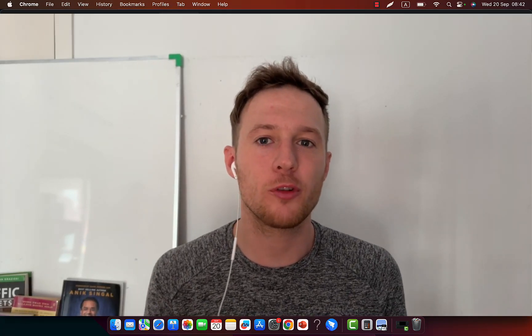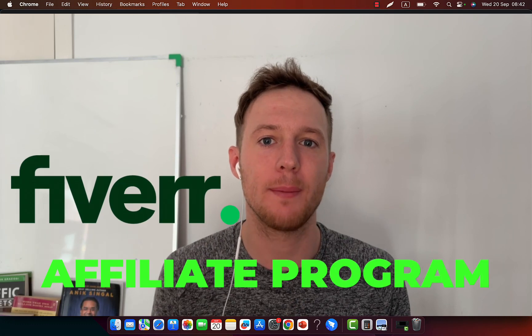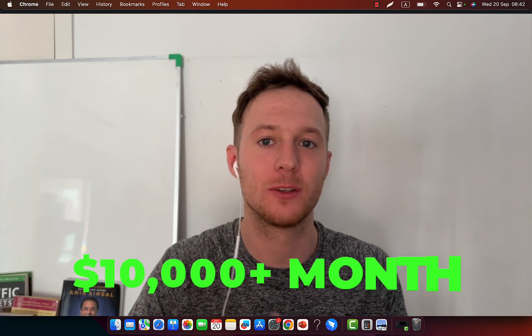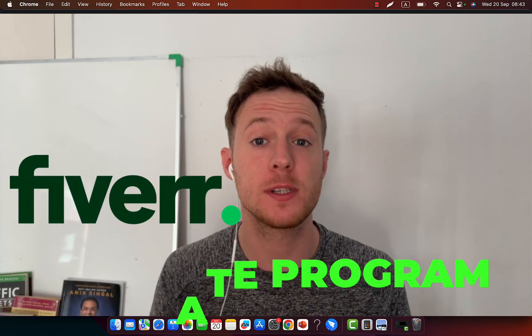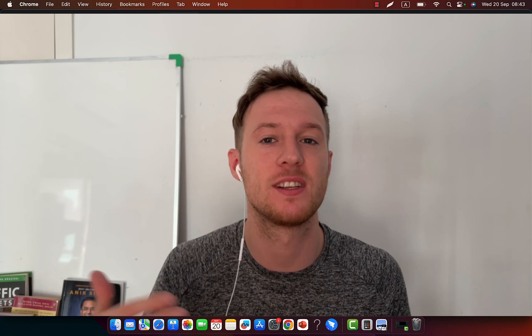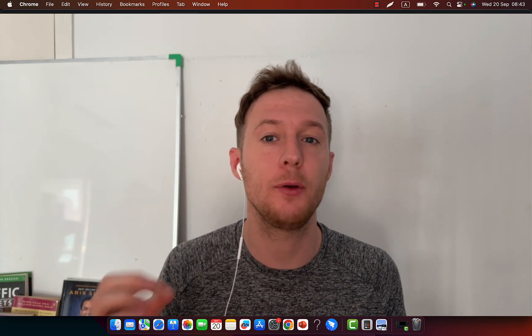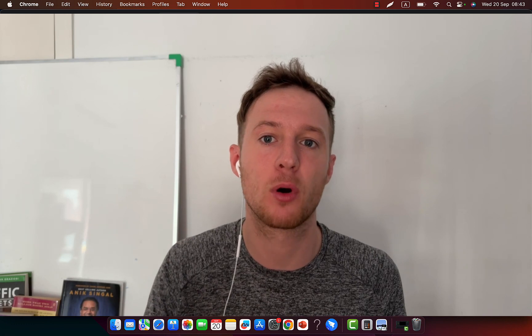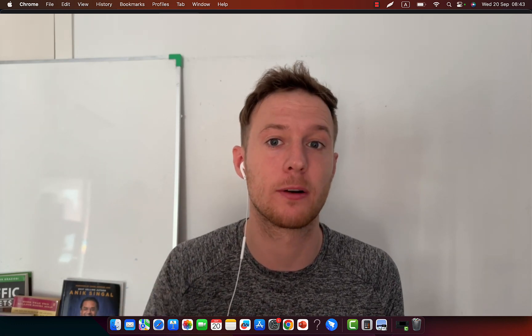Hi, Simon here, and in this video I'm going to show you exactly how to make money online with the Fiverr Affiliate Program — how to go from $0 to $10,000 per month. I'm going to share my own personal earnings, how much I'm making every single day through affiliate marketing, and how you can leverage Fiverr Affiliate Program to start earning hundreds of dollars every single day, even if you're a complete beginner.